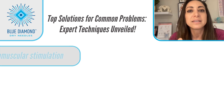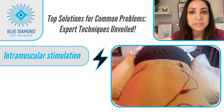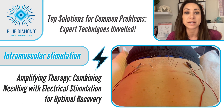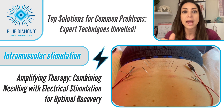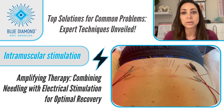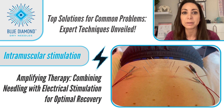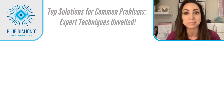The last technique is intramuscular stimulation, or E-STEM — electrical stimulation — which can be used during the session to enhance the effects of needling. We connect the electrodes to the needles, and the electric current really helps to clean up the byproducts of cellular metabolism, like sodium, potassium, excess acetylcholine, free radicals, and histamines.